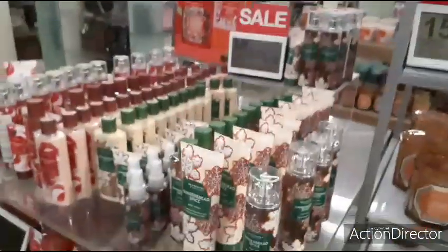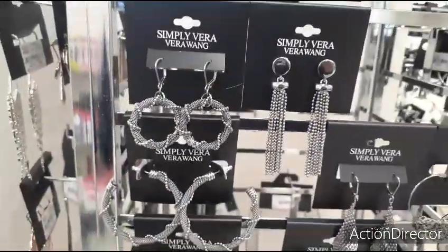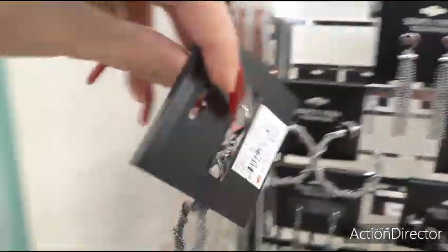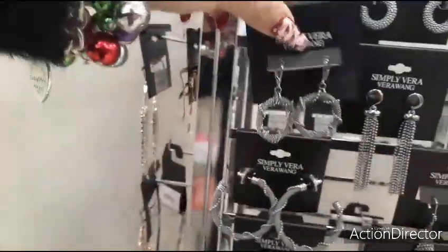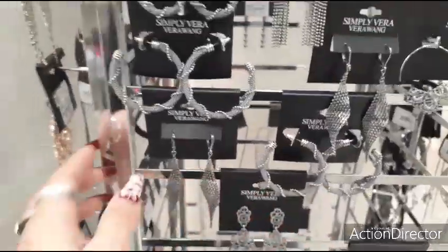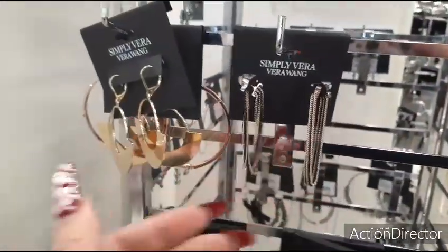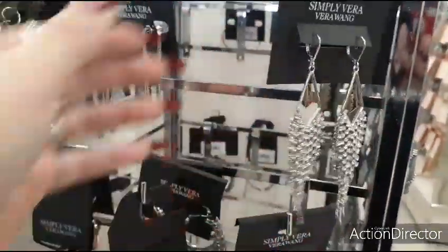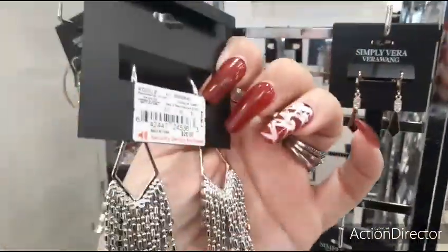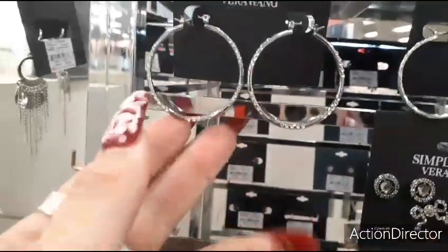Definitely I would want to hit the Kohl's after-Christmas sale, because all of this is going to be priced to go. Vera Wang earrings are 40% off — these are really pretty. 40% off $16 — definitely like Vera Wang. These are nice for New Year's Eve, very pretty. $26 — Vera Wang can be a little pricey, but if you can get her on sale, it's well worth it.